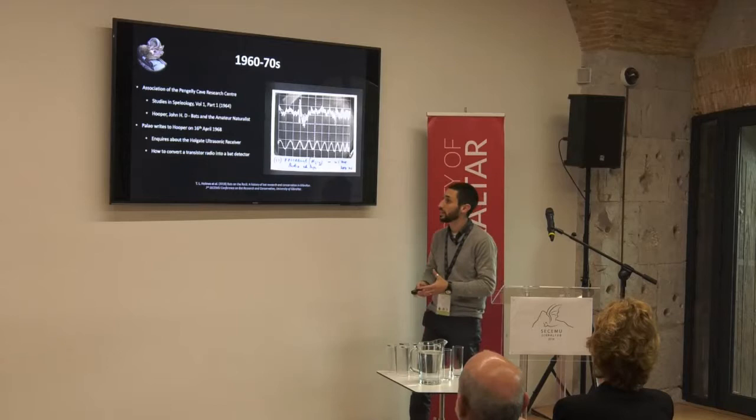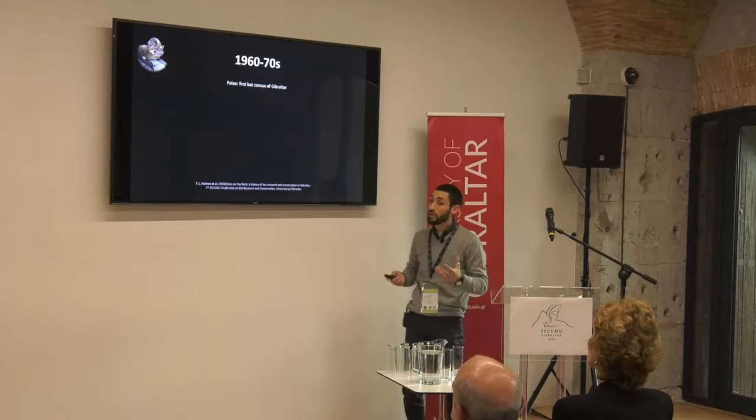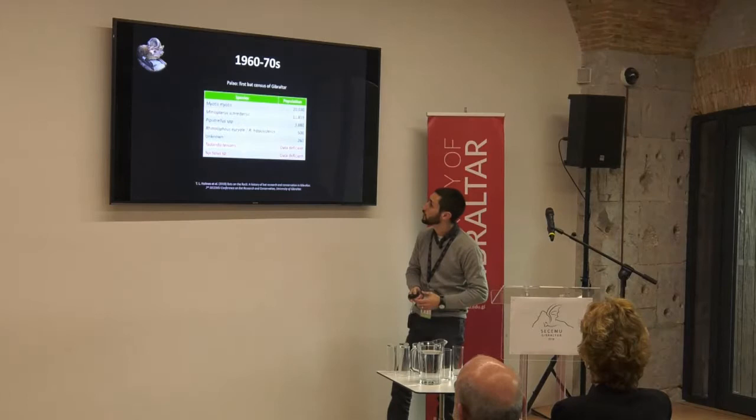Of course, Balau is in Gibraltar and he doesn't have a lot of resources, so he doesn't have a lot of contact with bat specialists — he has to write to them to try and find out more. We're very grateful to Balau because he was in fact the first person to actually carry out a census of the bat populations of Gibraltar, and he gave us these figures.